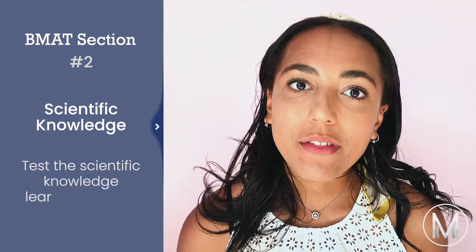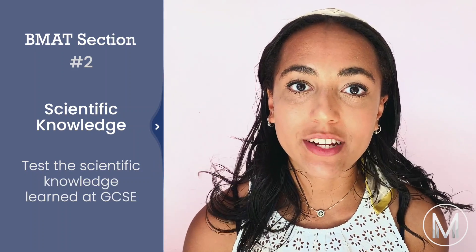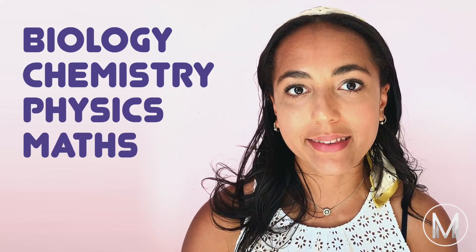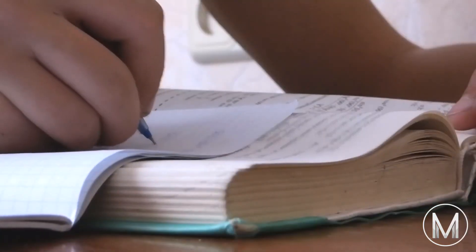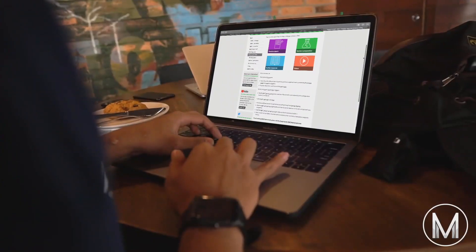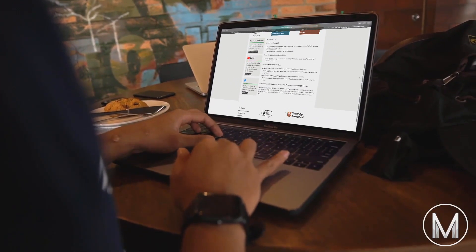The second section is scientific knowledge and application. All of the questions in this section should be testing scientific knowledge that you should have learnt at GCSE. There will be six to seven questions on each of the subjects of biology, chemistry, physics and maths. All of the questions in this section are multiple choice and you have 30 minutes to complete this section. The most important thing you can do is download the content specification from the BMAT website, because although the standard is said to be GCSE level, there might be some things you didn't cover under your exam board, and if you're not taking the subject to A level you might need a refresher.